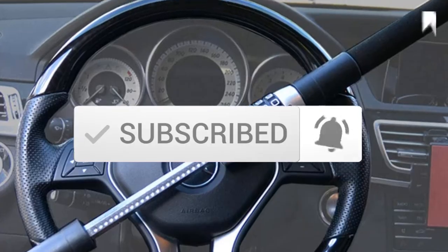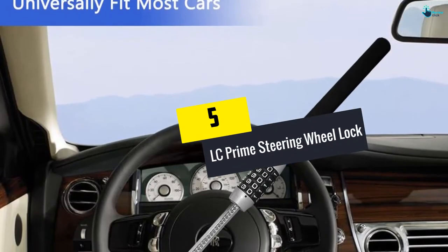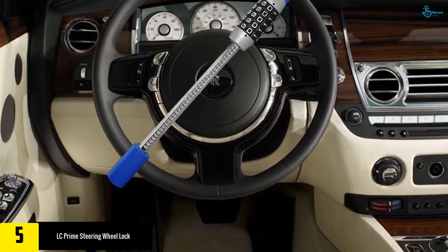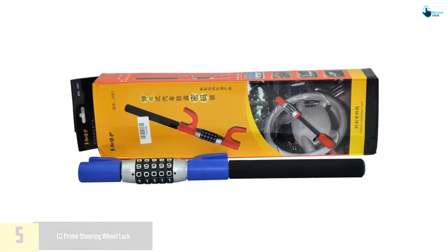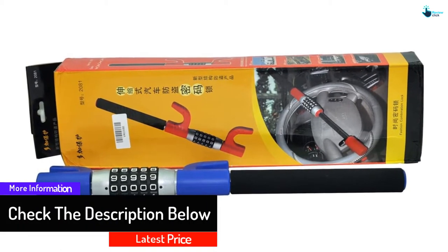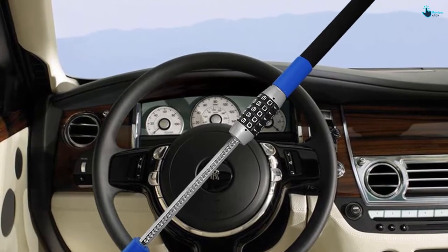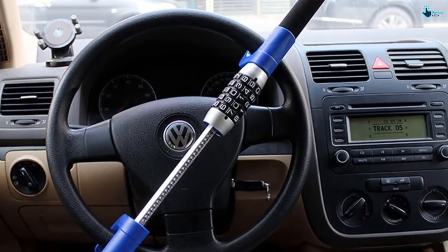Starting at number 5, we have the LC Prime steering wheel lock. This highly secure heavy steel steering wheel lock is a must for your car — use it for multiple purposes such as an anti-theft product, self-defense weapon, and a tool to break windows when you need to escape. The product is password protected with a five-digit password from a combination of over 13 million passwords. It is anti-sawing, anti-prying, and anti-cutting, and the U-lock fork design grips the steering firmly. It is also extendable, fitting most cars.